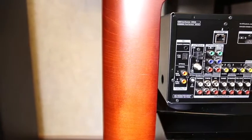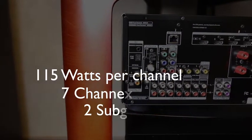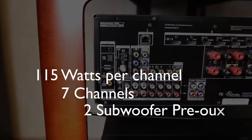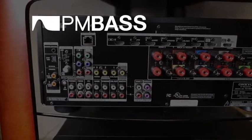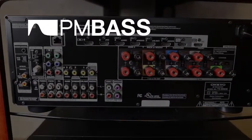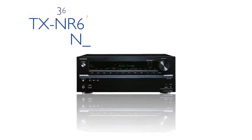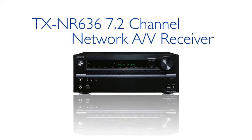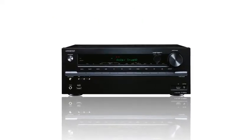The 636 pushes 115 watts per channel through seven channels along with two subwoofer pre-outs to provide a full cinematic experience. Onkyo's proprietary phase-matching bass technology allows you to enjoy powerful bass without sacrificing vocal quality and dialogue clarity. The new TX-NR636 from Onkyo — a value-packed 7.2 channel powerhouse ready to deliver next generation entertainment to your home.